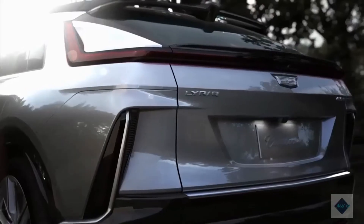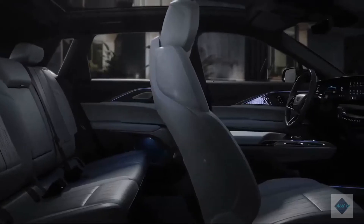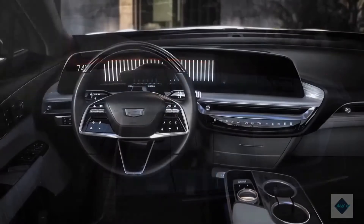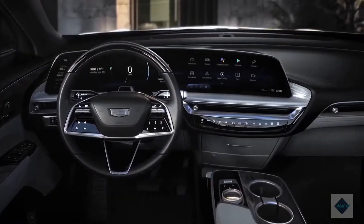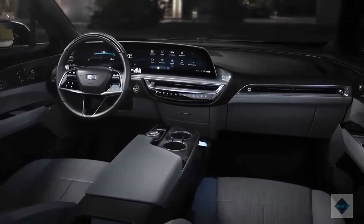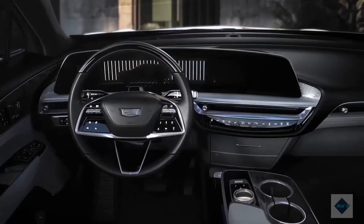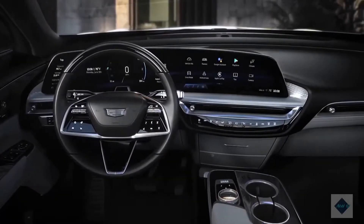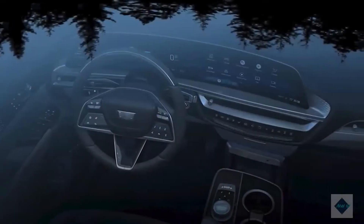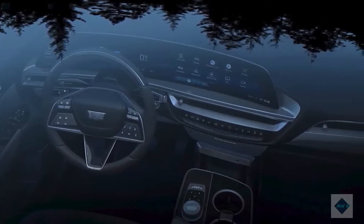2023 Cadillac Lyriq. Cadillac's first entrant into the luxury electric vehicle market will be the Lyriq SUV, which offers sharp styling and a modern cabin. Cadillac says that both single-motor rear-wheel drive and dual-motor all-wheel drive models will be offered, and that its new SUV will have a driving range of more than 300 miles. The Lyriq has been designed from the ground up and will ride on General Motors' new scalable battery architecture. The company claims a low center of gravity and a spacious cabin as benefits of the dedicated EV architecture. The Lyriq should be on sale sometime in early 2022 as a 2023 model.